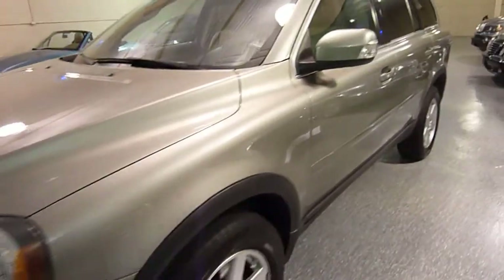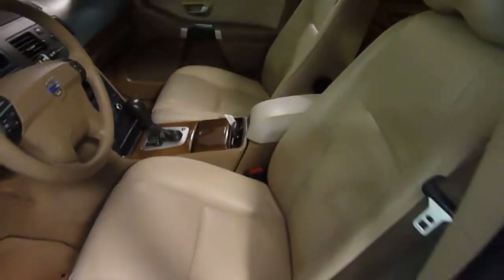The body is in excellent condition — not dinged up, there's no rust, paint is excellent, and the leather looks great.